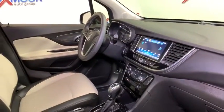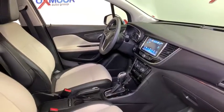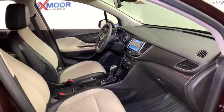Tachometer, remote keyless entry, panic alarm, brake assist, power driver's seat, rear window wiper, driver vanity mirror.